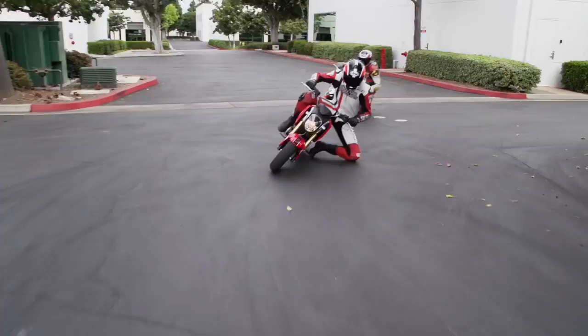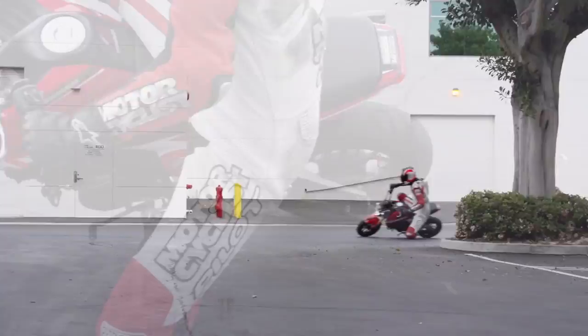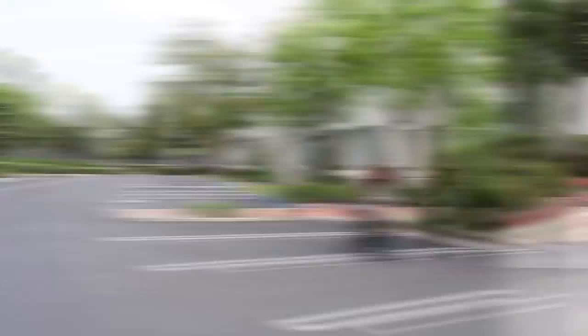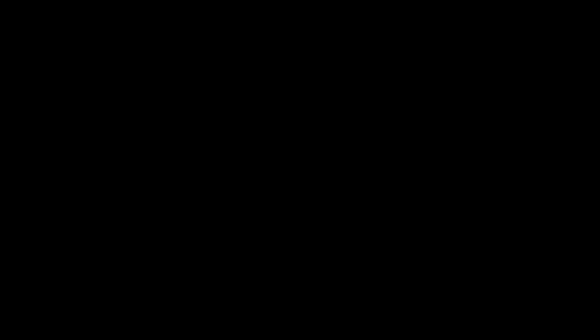It's featherweight and simple to handle, making it great for riders who are shorter or do not have the physical strength for larger, heavier bikes. It does however fall short as a day-to-day commuter because of its lack of seating space and weight limits, making it a hassle to carry a pillion, luggage, or heavier riders.